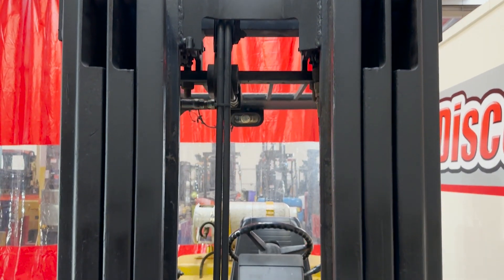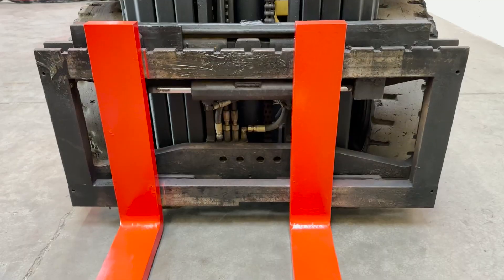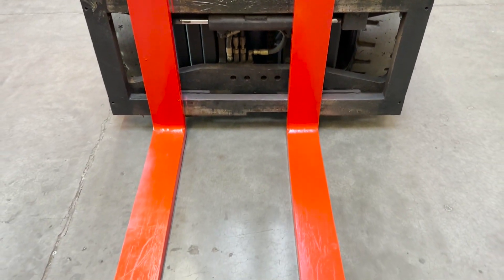You guys have a three-stage full-free lift. You guys have side shift and safety-painted forks.